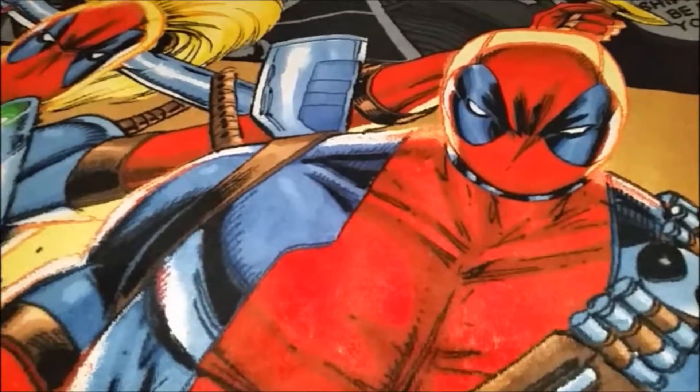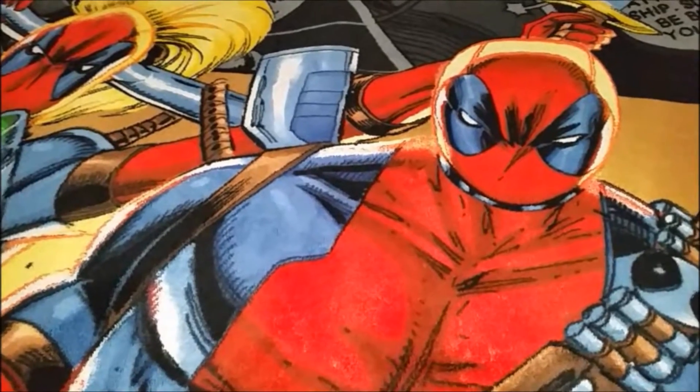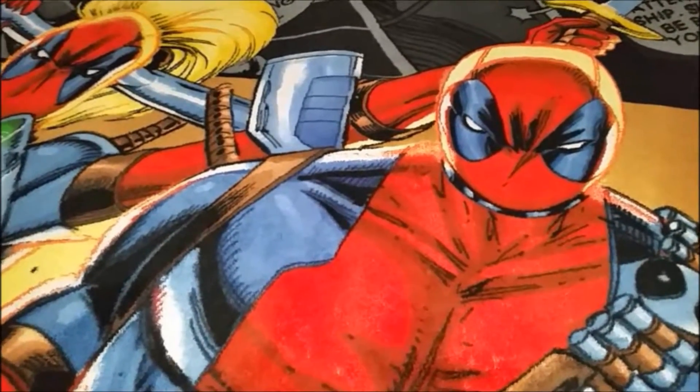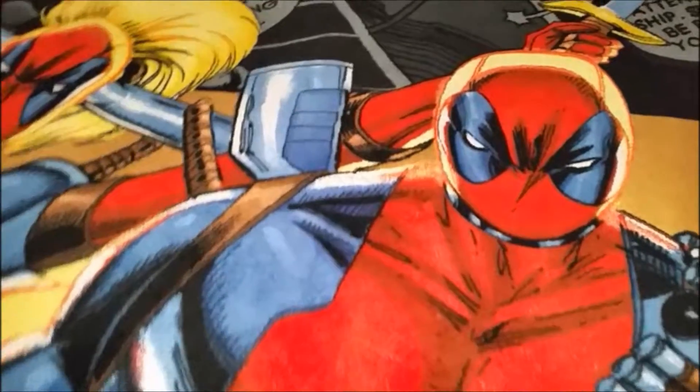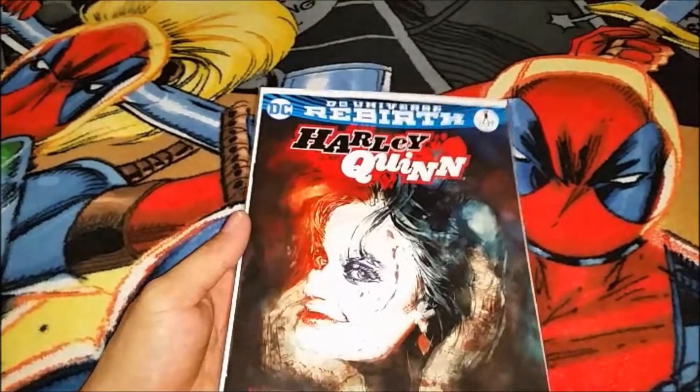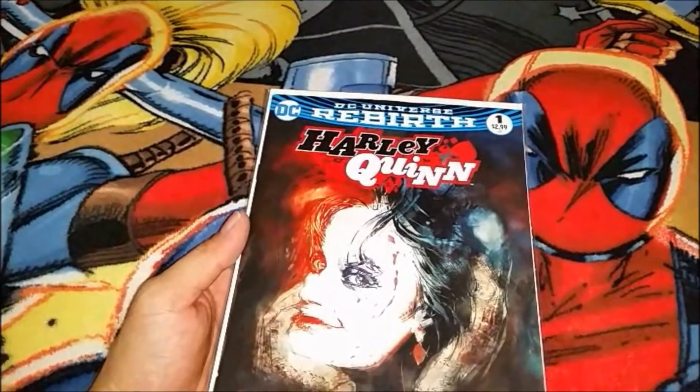What's going on guys, 90s comic book nerd back with another comic book haul. Got a couple good things, let's get right into it. First off, this was released this Wednesday: DC Universe Rebirth Harley Quinn number one.